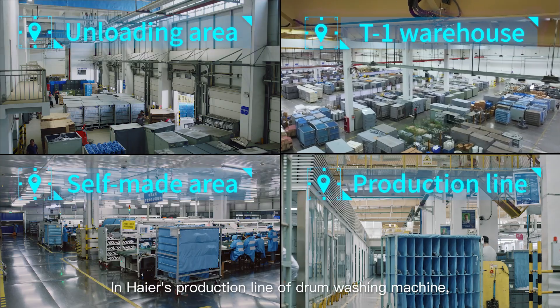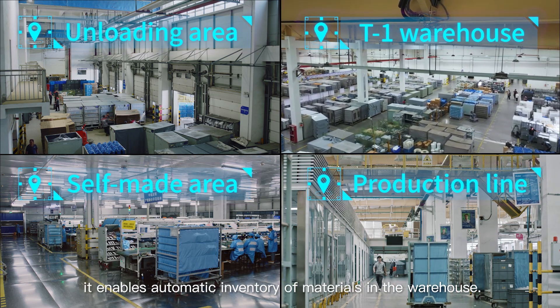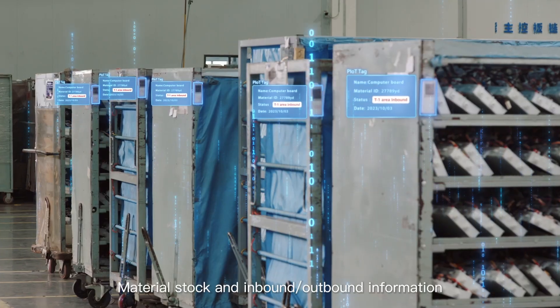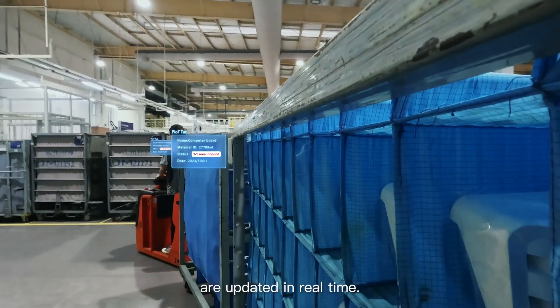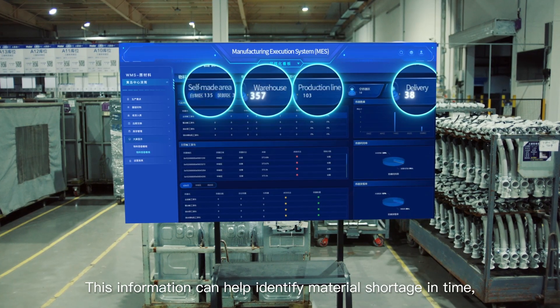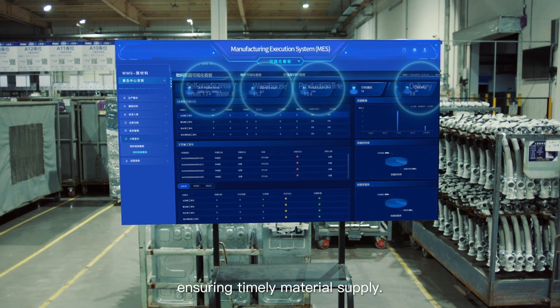In Haier's production line of drum washing machines, it enables automatic inventory of materials in the warehouse. Material stock and inbound/outbound information are updated in real time. This information can help identify material shortage in time, ensuring timely material supply.